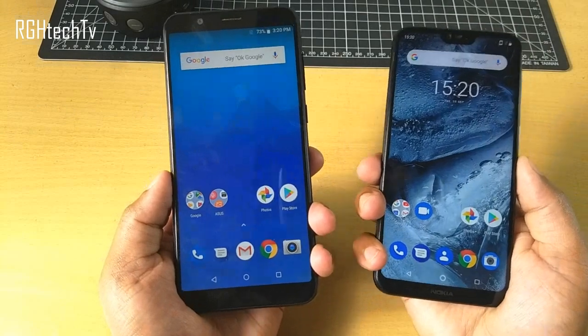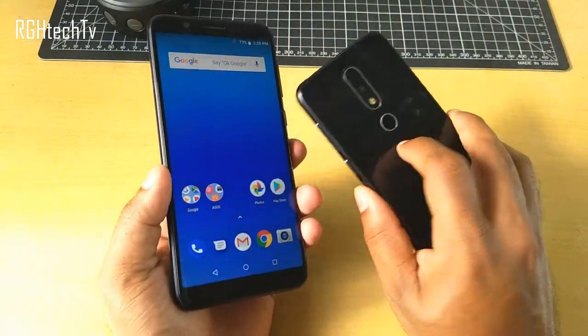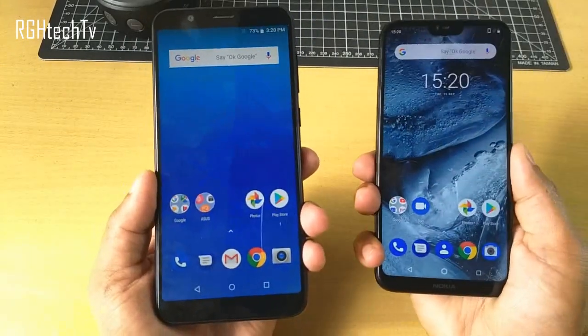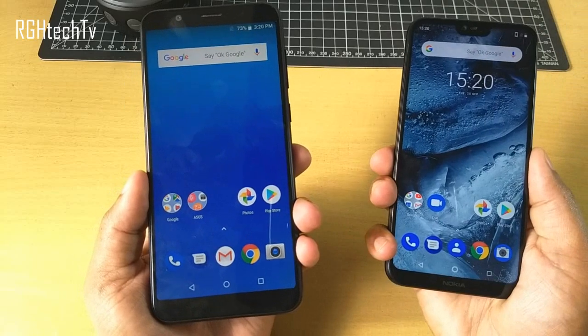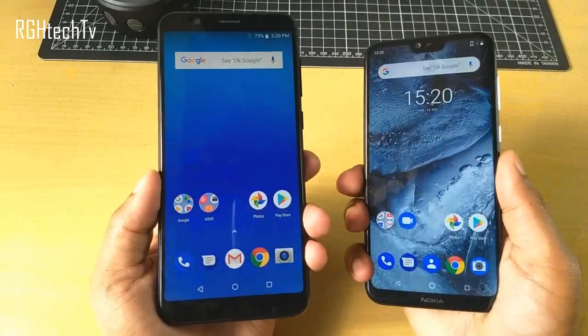What's happening guys? Welcome to Archie Edge Tech TV. Today in this video let's compare Asus Max Pro M1 and Nokia 6.1 Plus on the lines of design and build, display quality, gaming performance, battery performance, sound quality and many other things. Make sure to watch this video till the end, give it a thumbs up, and check the complete list of specifications and buying links in the description box below.